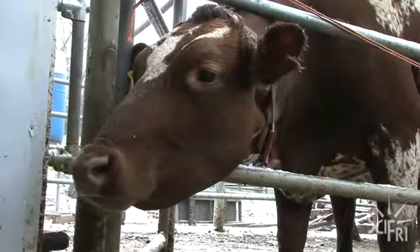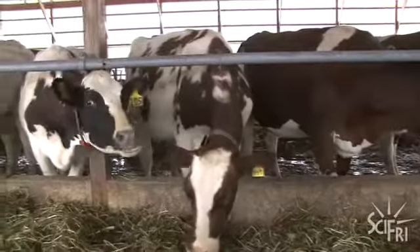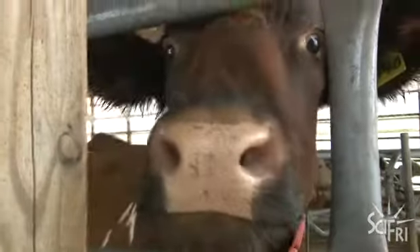Hendrix raises Ayrshire cows. He says their milk has consistently smaller fat globules compared to other breeds, and that makes for better cheese. Once the Ayrshires have been milked, the cheese making begins.